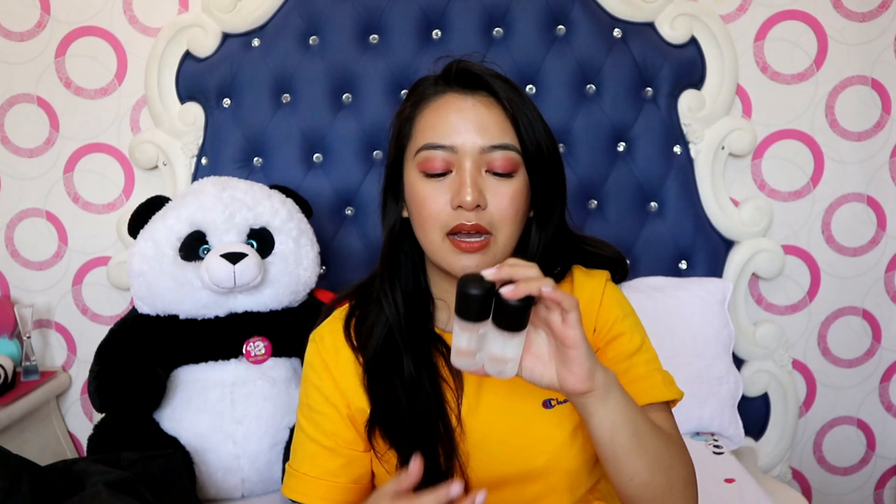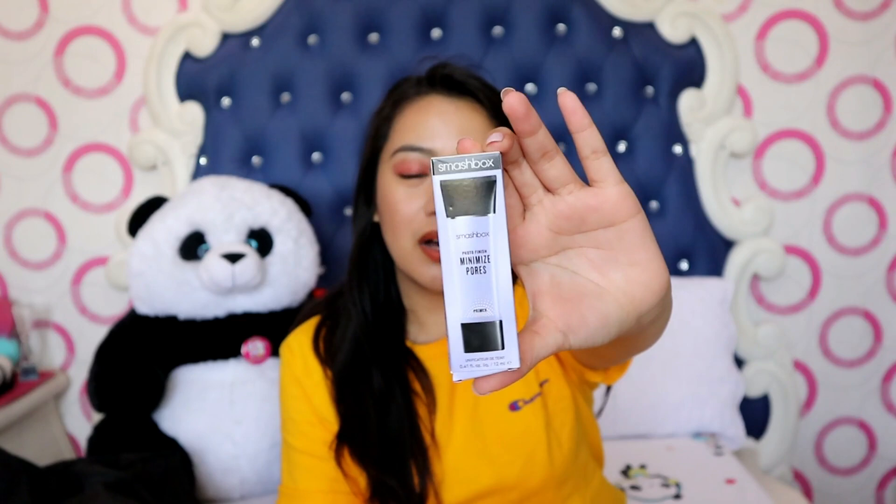I also got the Cover FX Pressed Mineral Foundation in shade N30. I've been looking for a mineral foundation suitable for oily skin since I've been less impressed with MAC lately. I also picked up two small MAC Prep and Prime at Nordstrom for around $12 each. And then this is the Smashbox Photo Finish Minimized Pores primer — the purple one.